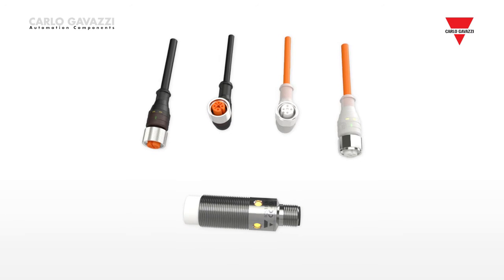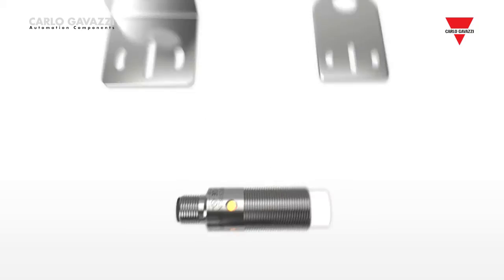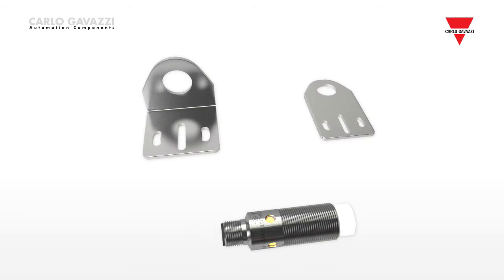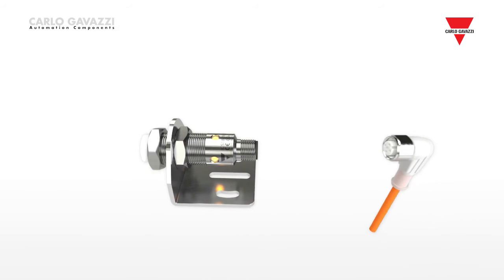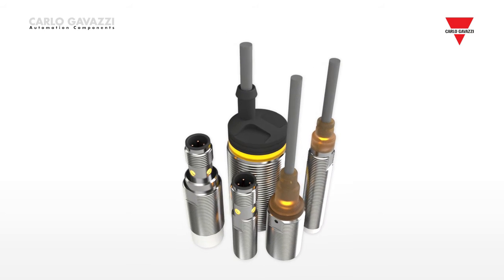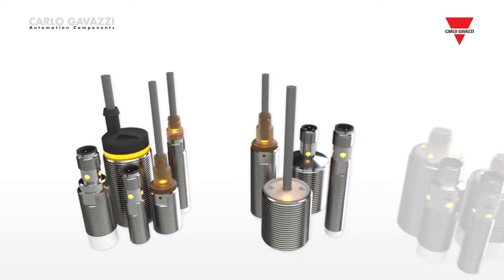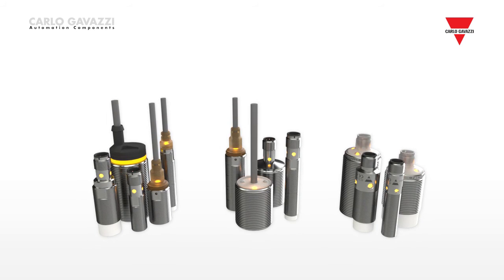A full range of accessories is available, including CONB washdown cables, Ecolab UL approved IP69K cord sets with or without LED, straight or 90 degree angle connector and brackets, all providing a reliable and integrated solution. With its many years of experience, Carlo Gavazzi can supply and personalize the ideal sensor to satisfy every need of every customer.